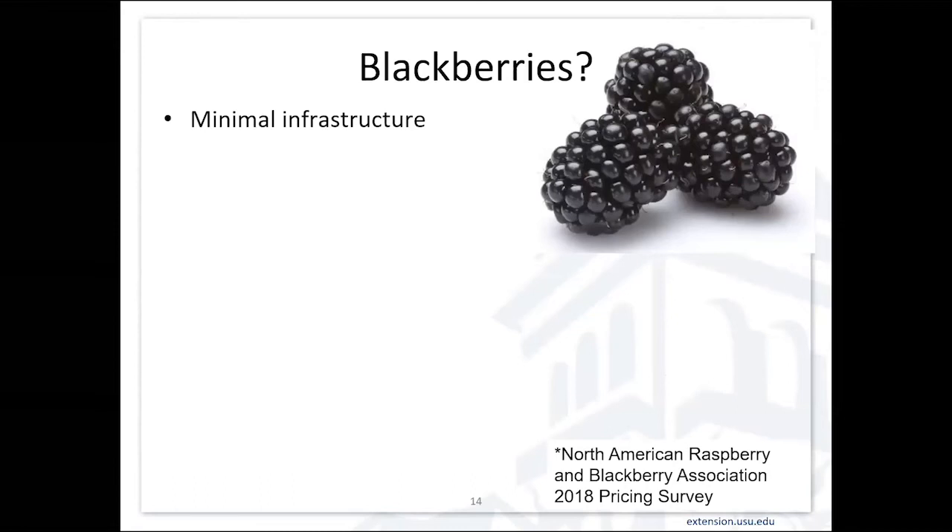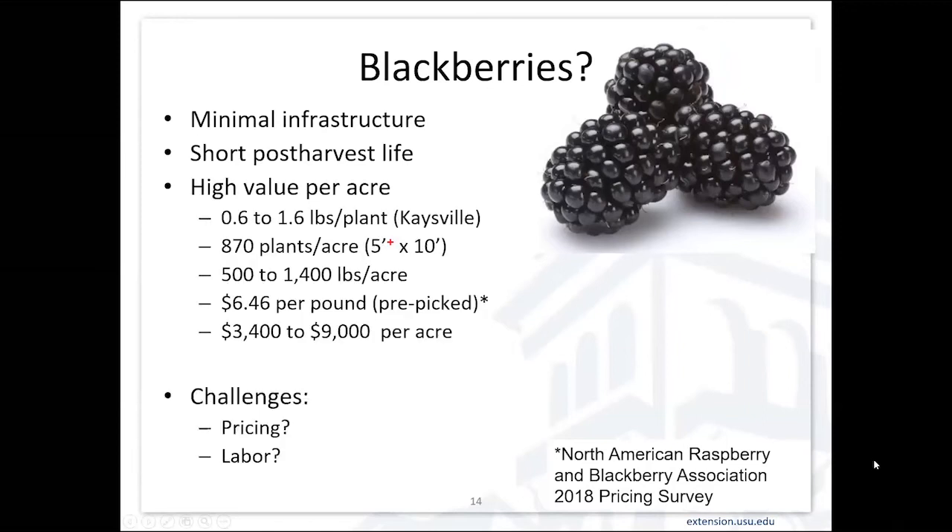Blackberries are similar to raspberries — minimal infrastructure and some of the same issues. High value per acre, short post-harvest life. At our Kaysville farm, because of higher elevation and some winter injury, we got 0.6 to 1.6 pounds per plant. At 870 plants per acre, that's 500 to 1,400 pounds per acre. Using the North American Raspberry and Blackberry Association pricing at $6.46 per pound pre-picked, that gives you $3,500 to $9,000 per acre as gross revenue potential. But again, pricing and labor are issues — if you're doing pre-picked, it's a lot of labor.